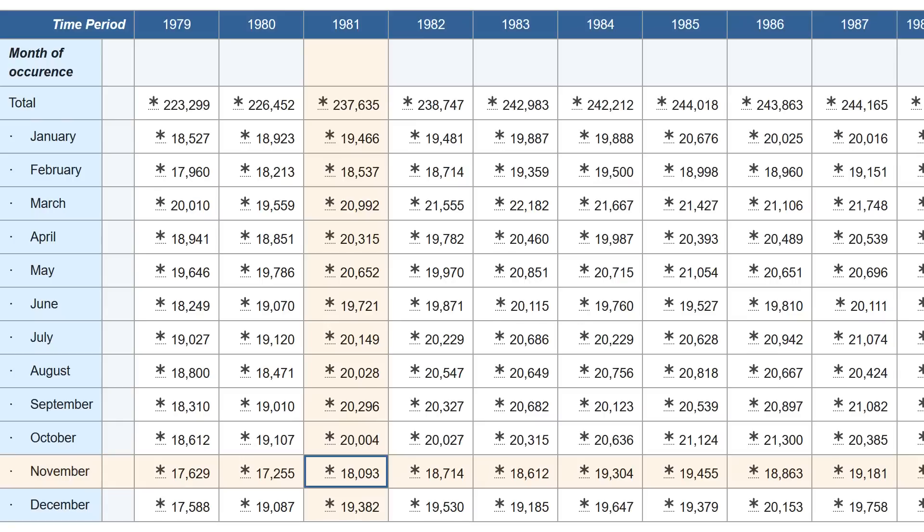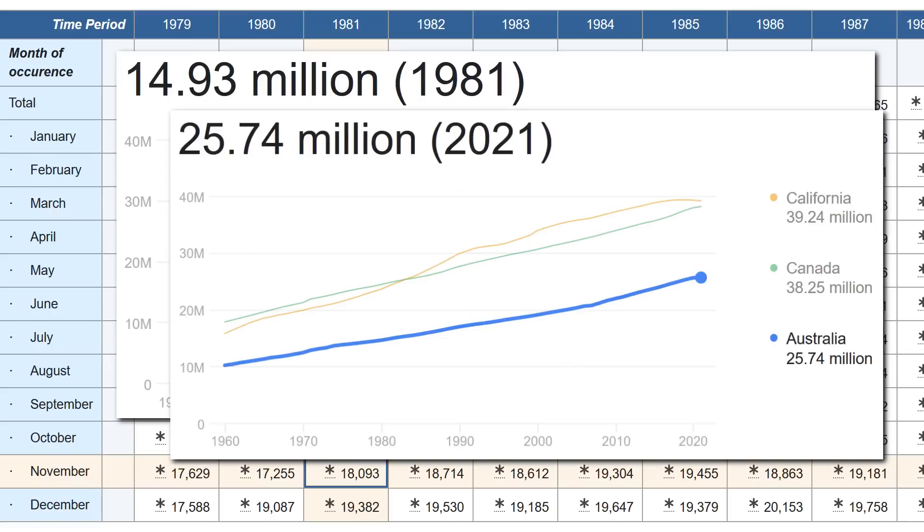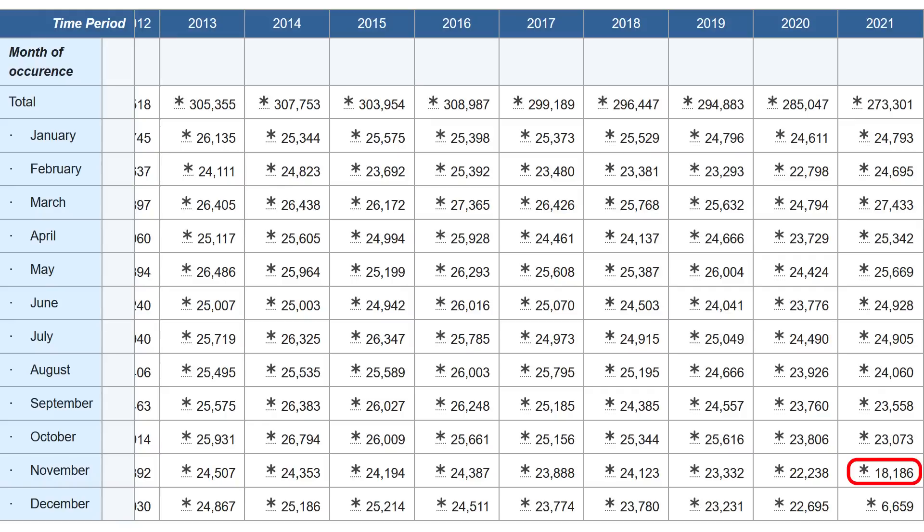Actually, you'd have to go back to around 1981 to see a figure that low. Remember though that the population of Australia in 1981 was only about 14.9 million people. For comparison, the population in 2021 was 25.7 million. So in November last year, we had the same number of births as 40 years ago.